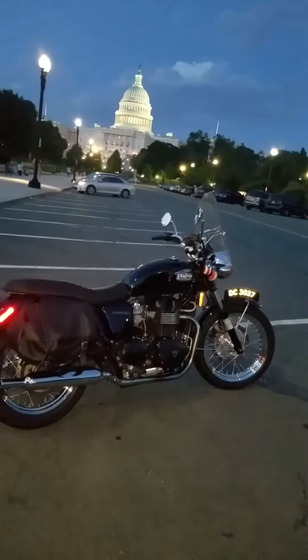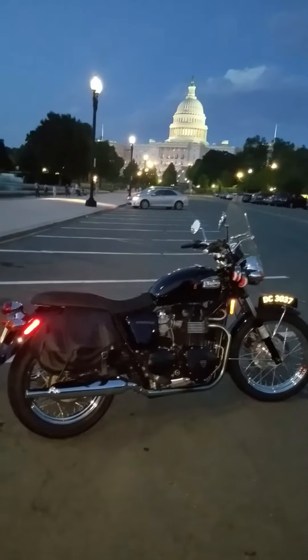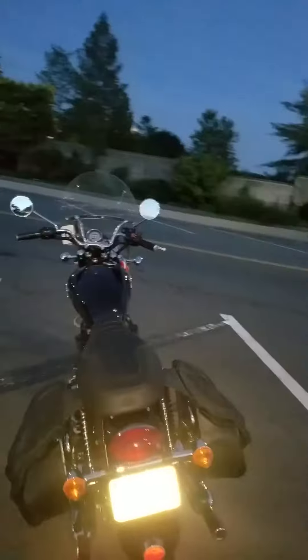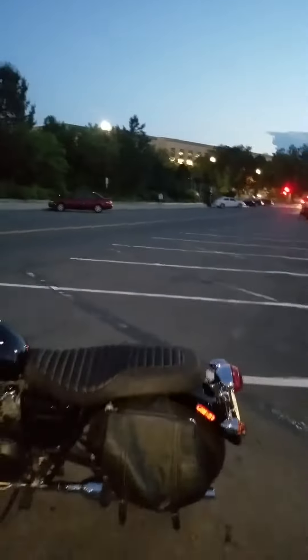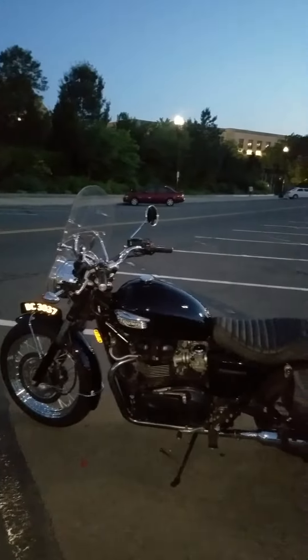So recently I had went and ordered the Mustang Classic seat. I thought about ordering shocks because I'm not that tall, and I wanted my feet to fit planted on the ground. However, with the Mustang seat it lowered it, and I don't need new shocks now — my feet fit firmly on the ground.